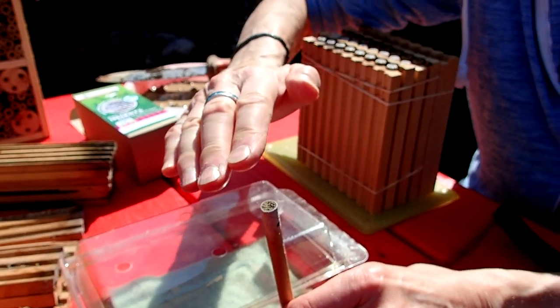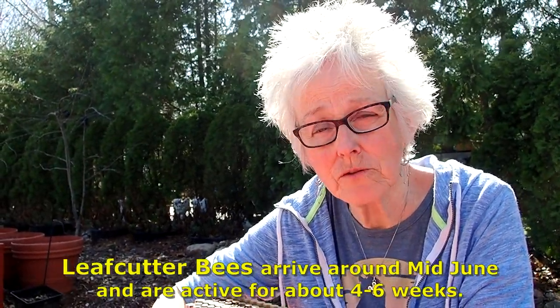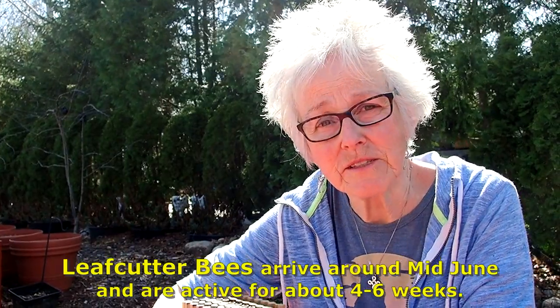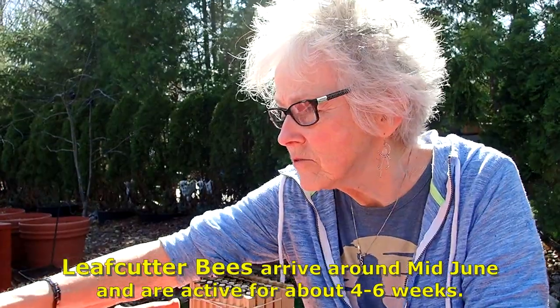So you know that it was a mason bee that filled up this particular tube. The last thing she'll do is seal it with clay. Now, after the mason bees are done, which is early June, the leaf cutter bees come out. They too are solitary, but instead of using mud between each egg, they use leaves.